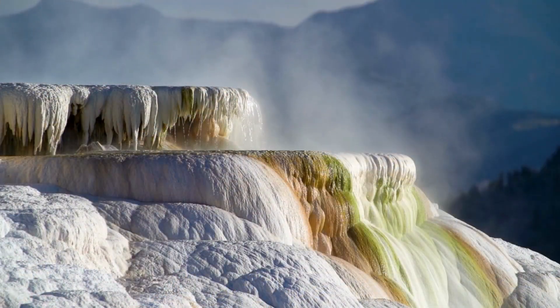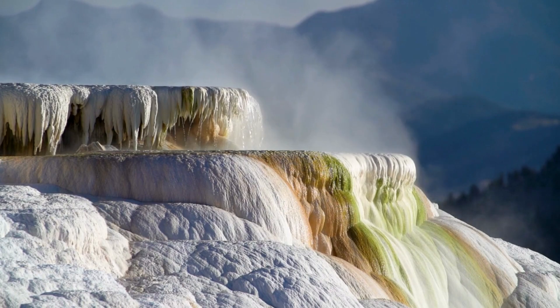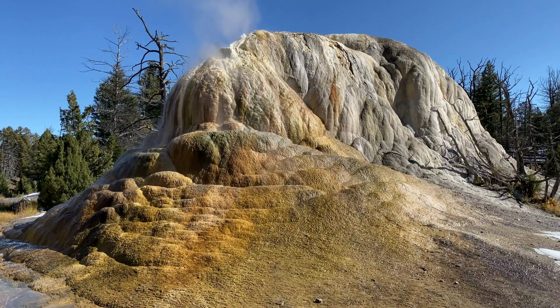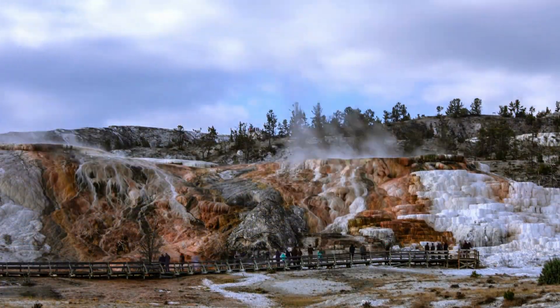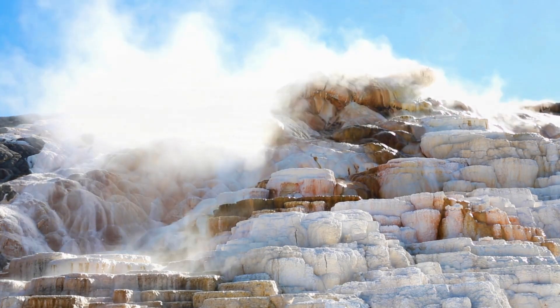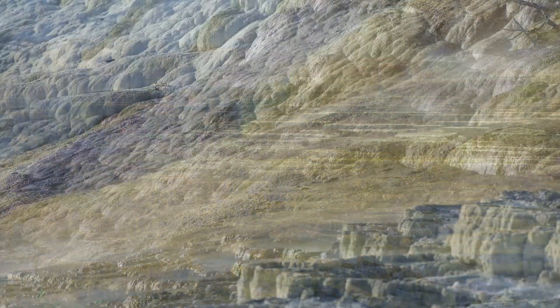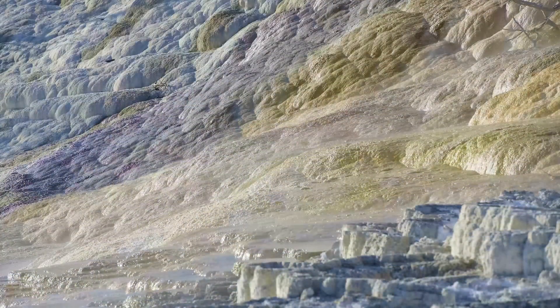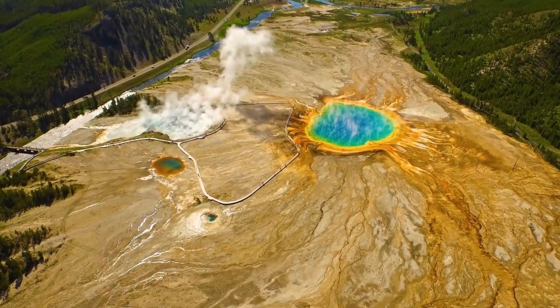As the steam from Dragon's Mouth Spring emerges, it mixes with water, causing splashing and occasional bursts of steam. Travertine terraces are geological formations created by the accumulation of mineral deposits over time, typically found in areas with geothermal activity such as Yellowstone. Mammoth Hot Springs is a unique area where hot water from underground interacts with limestone to create terraces made of travertine. Over time, the continuous deposition of travertine builds intricate terraces with stunning white, beige, and orange hues.